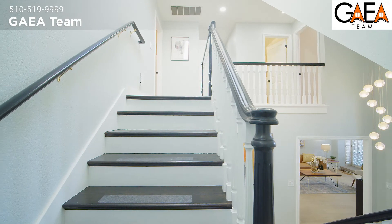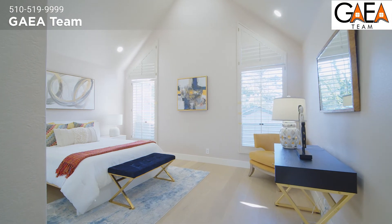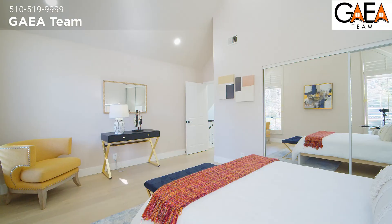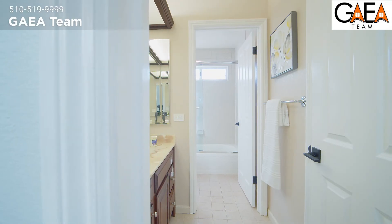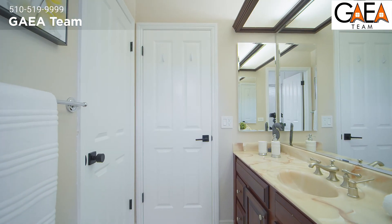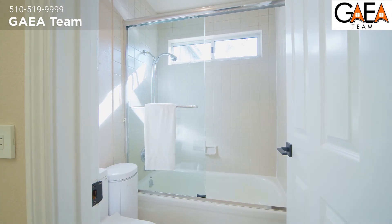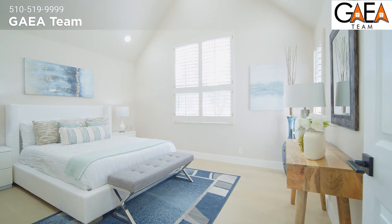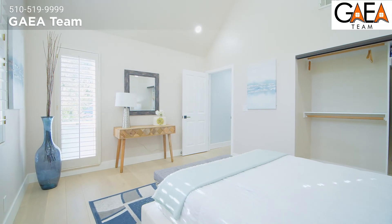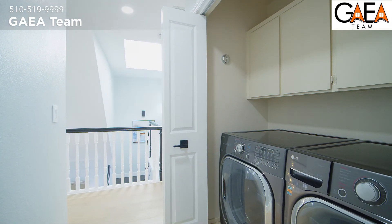Headed up to the second floor, this is where all of your bedrooms are. To the right is the first of three bedrooms. Behold the vaulted ceilings, tall custom windows, and ample size closets. The common bathroom is generous in size. This full bathroom also offers a dedicated linen closet and a privacy door that isolates the shower area so that someone else can utilize the sink area. The second bedroom also has vaulted ceilings, tall custom windows, and an ample size closet. Right next to that bedroom is your conveniently located laundry area.